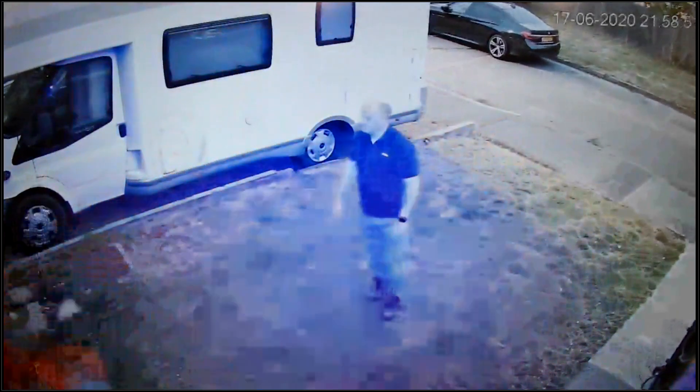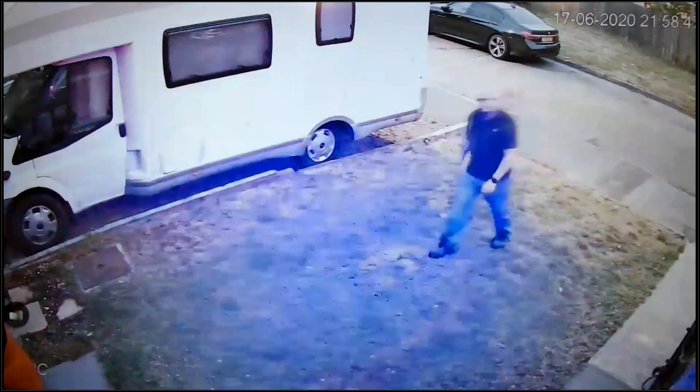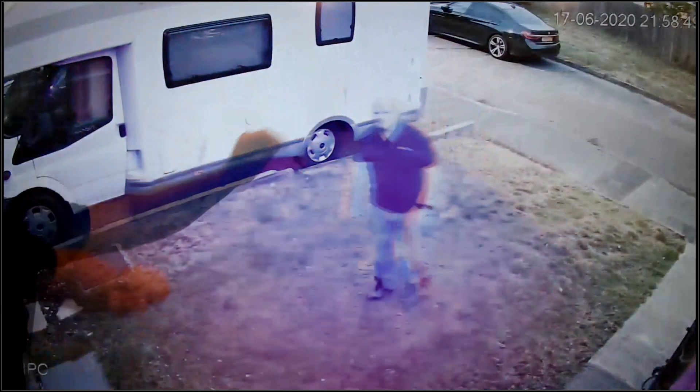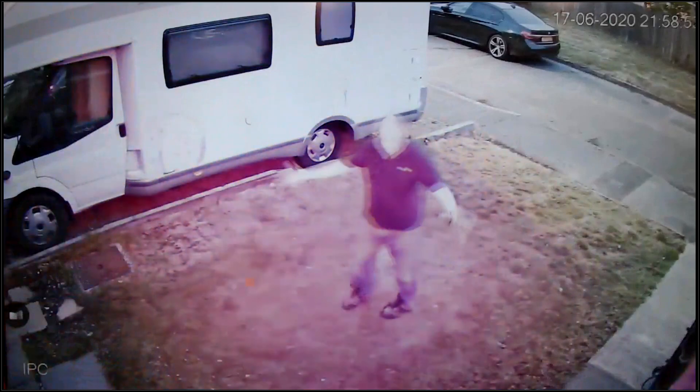It doesn't do it full justice because it's a full-color camera — we can see in the dark better than I can. In the replay, you'll see the fence in the background, the car's reflection, and the number plate is illuminated. The whole area was red and blue.